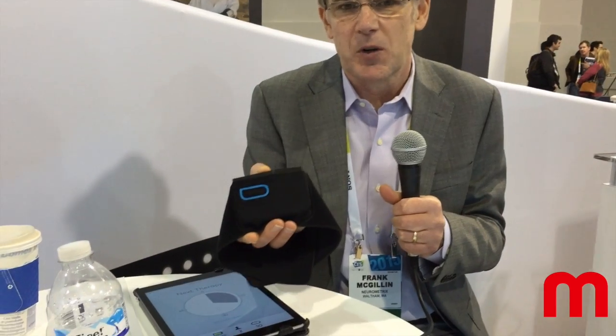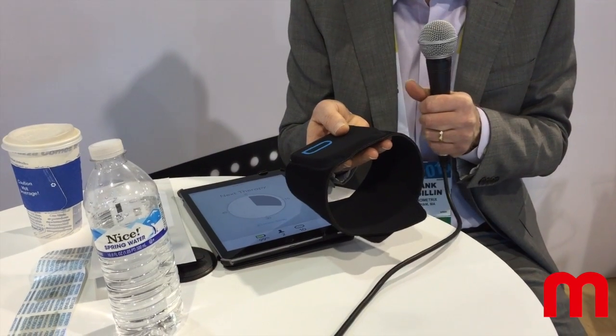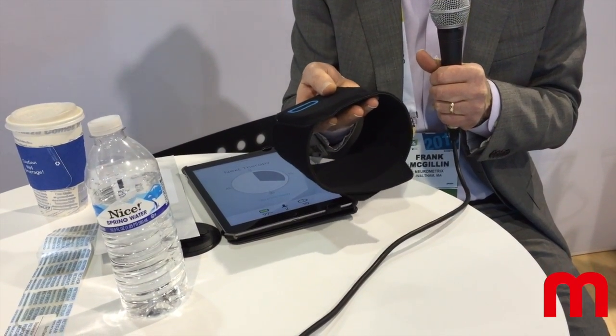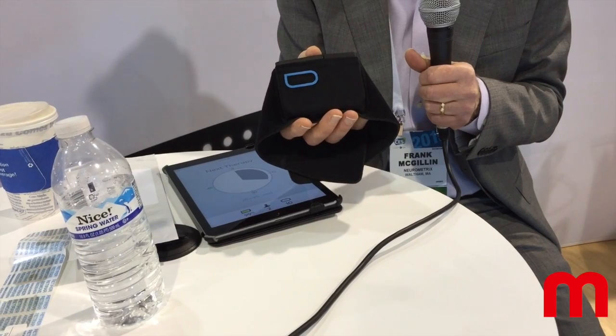Hi, this is Frank McGillan from Neurometrics. We're excited to be launching Quell, the first wearable pain relief technology here at CES. Quell is unique compared to other wearable devices in the fact that we not only can track activity, but we actually deliver therapy. We provide pain relief for the 130 million Americans who suffer from chronic pain.